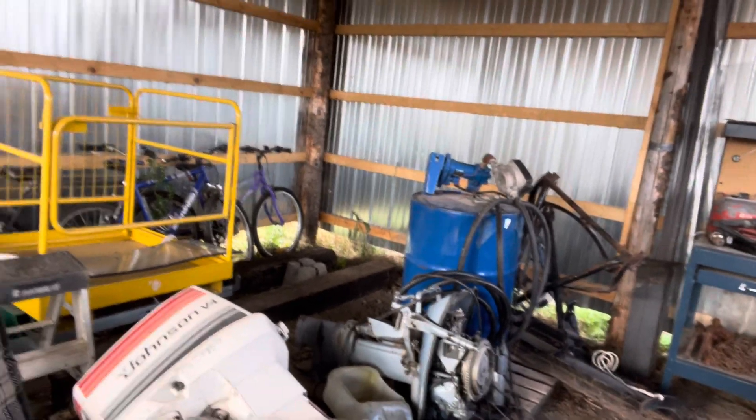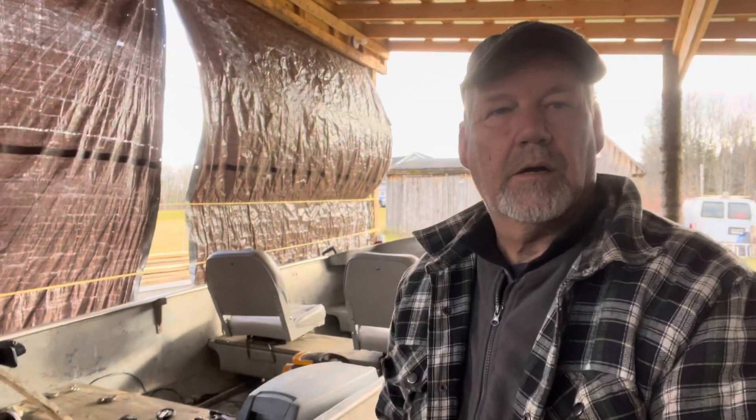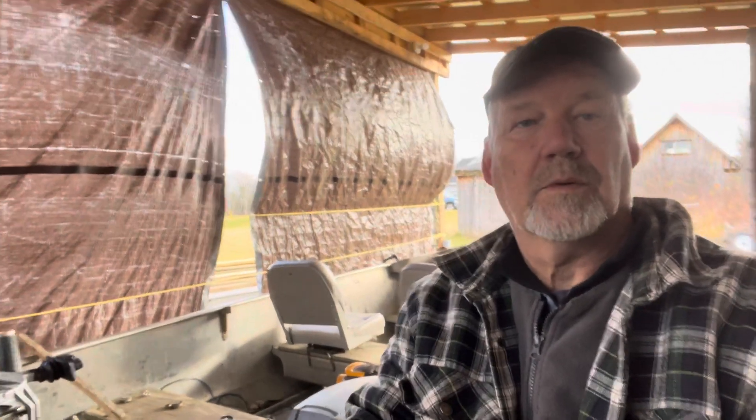I have a couple more motors over here — I think that one is a 1968 18-horsepower, but no idea on the year. That one was originally intended for the fiberglass boat outside. Anyway, that's it for now — thanks for watching and have a great day.